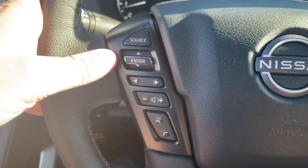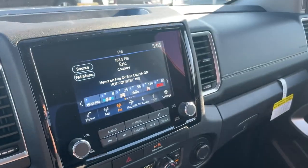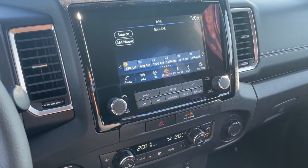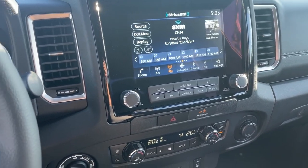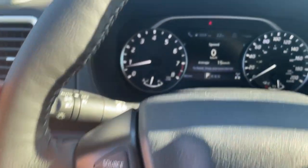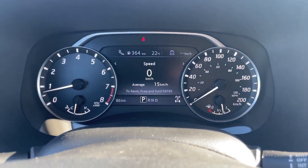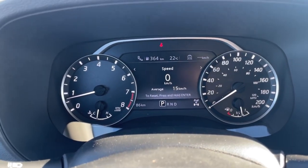On the left side of the steering wheel, the source button at the top changes your audio source — you can cycle through satellite, AM, and FM right from here. When Bluetooth is hooked up, or Apple CarPlay, Android Auto, or anything through a USB port, those become options as well.